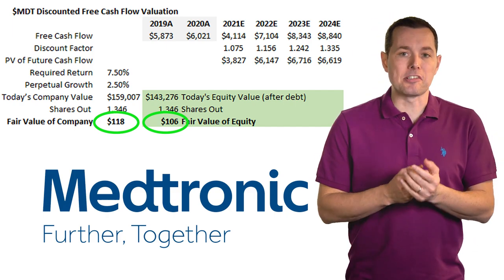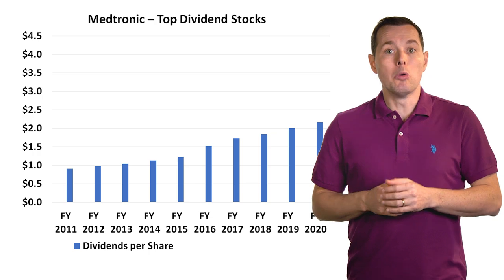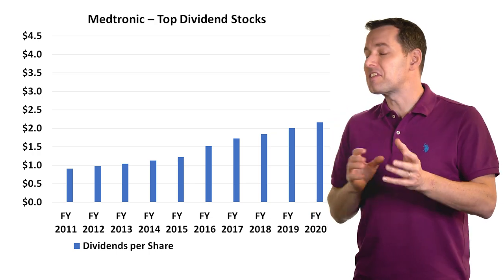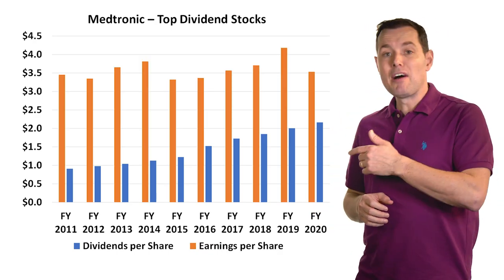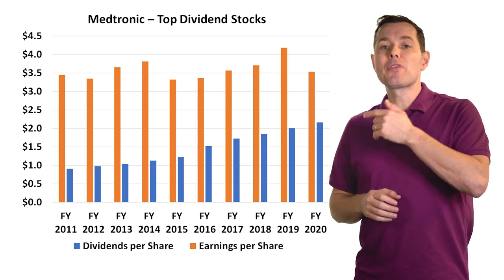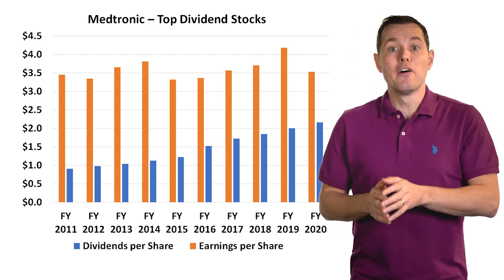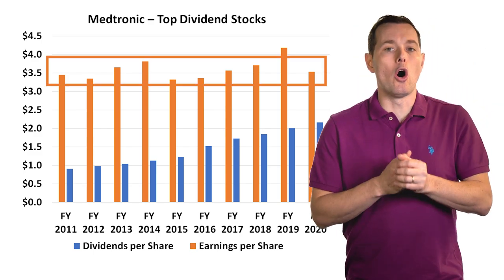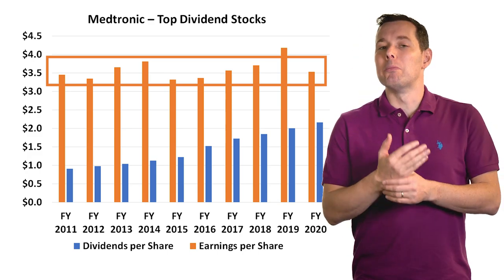Since these are dividend stocks, we want to make sure they can continue to increase their dividends. Pulling up a chart of Medtronic's dividend history, we can see they've gradually increased dividends over the past few years — exactly what we want. Adding earnings per share to the chart, we can see profits have more than covered the dividend, which is a good sign. One potential negative is that profit growth doesn't seem to be much, so we might want to do a deeper dive.